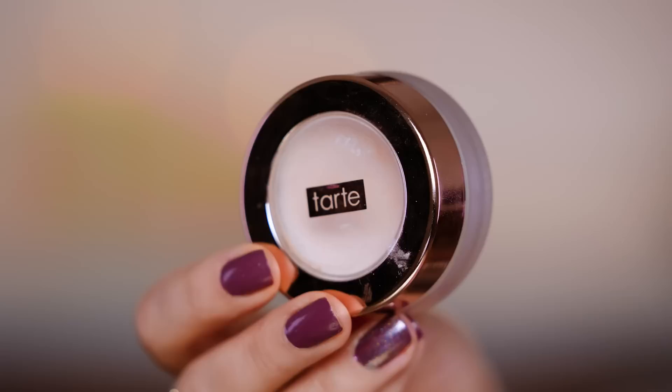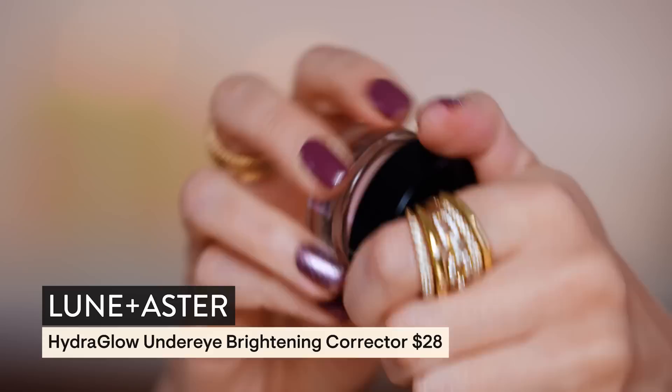The everyday duo banana bright has met a new friend: the Lunar Aster hydra under-eye brightening corrector. These two together will just make you look like you slept a million hours, woke up refreshed, having the best day ever — a rested queen. The darkness under the eye and any dryness just banishes. Even if you're dashing to the gym and have a little insecurity about darkness under your eyes, this will get it done.